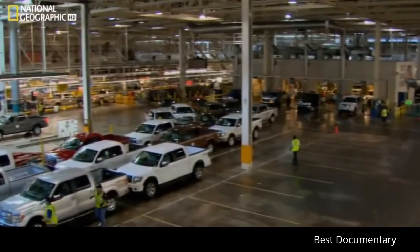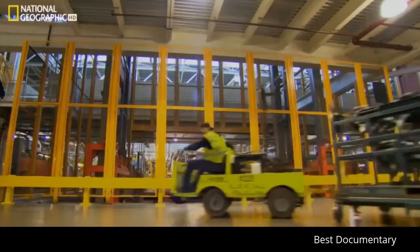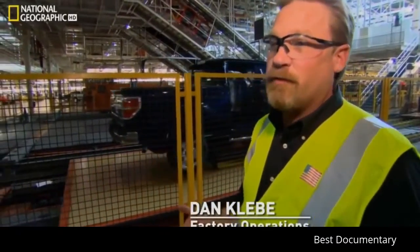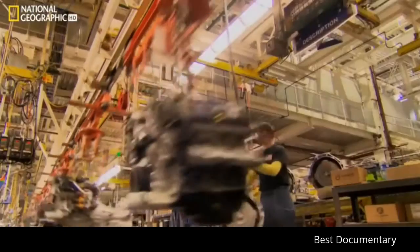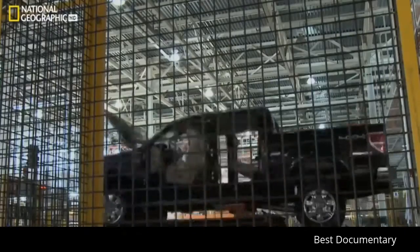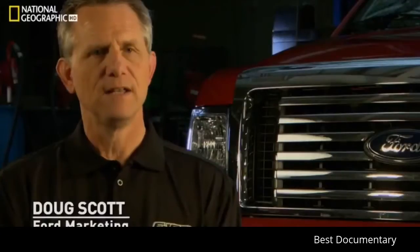Ford's Dearborn Truck Plant is massive — about 2.4 million square feet, housing about 3,500 employees. You've got about 4.2 miles of conveyor system that zigzags north, south, east, and west throughout the facility — it's a bit like an amusement ride. Every day they build a little over 1,200 trucks here, and each truck has about 3,000 different parts — that's more than 3.5 million bits and pieces moving through the factory at the same time. It's a marvel how all of that complexity comes together so quickly.